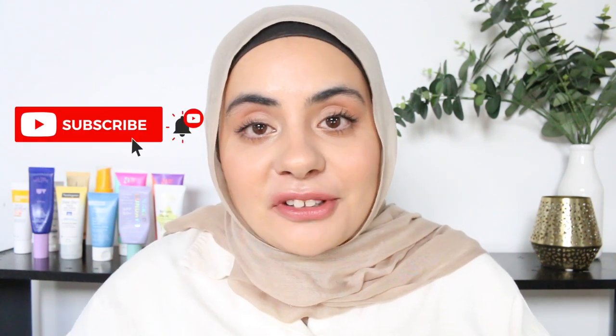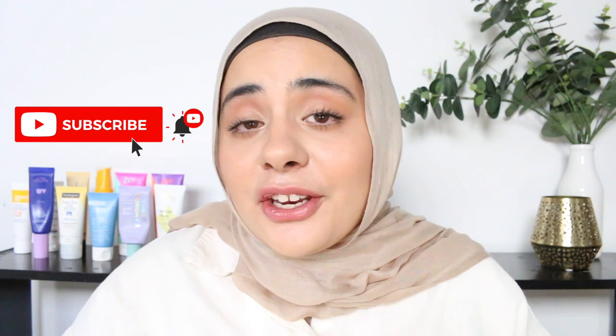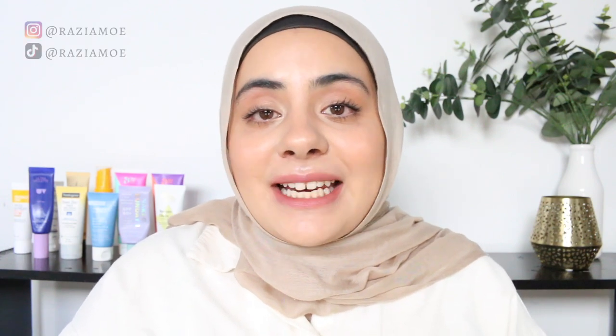Hi everyone, welcome back to my channel. If you're new here, I'm Razia and I'm here to help you make better skincare choices. Make sure you subscribe, hit the notification bell so you don't miss out on any of my uploads, and you can also check me out over on Instagram and TikTok for more.